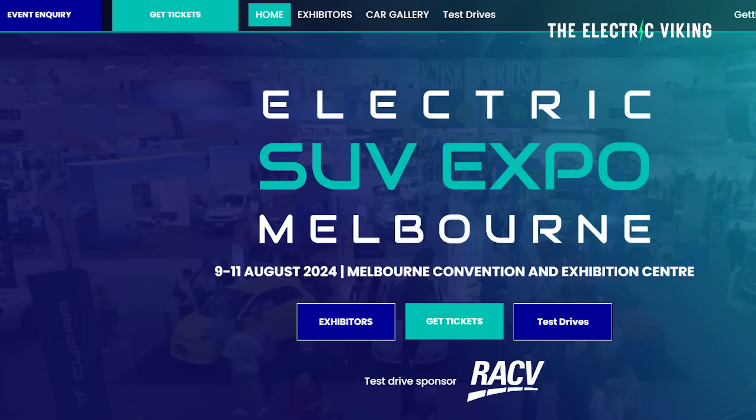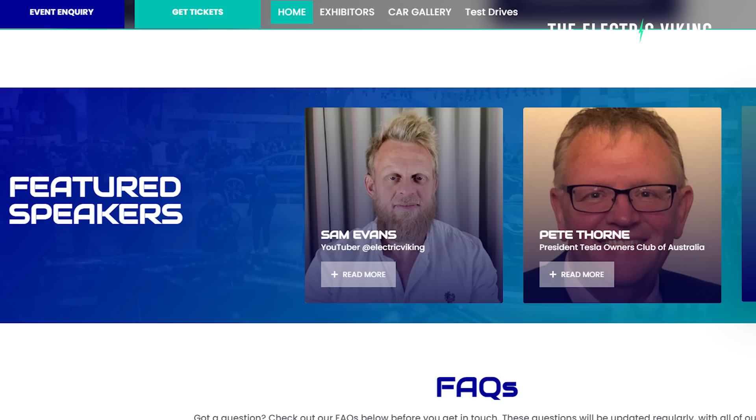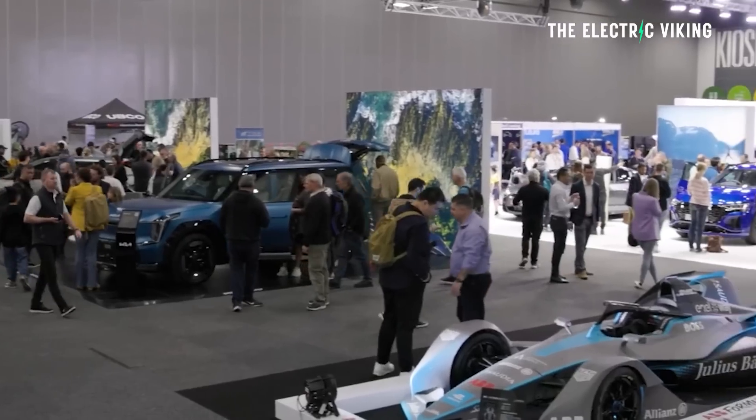Hello, my friends. Welcome to the channel. I'm Sam Evans. You're watching The Electric Viking. Phenomenal to see you. Great to be able to be at the Melbourne EV Show on the 10th of August. The tickets are very, very cheap. We'd love to see you there. I'll put a link in the description below.